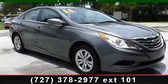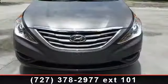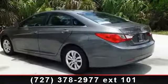Arrive in style with this 2011 Hyundai Sonata GLS. If you are looking for an automobile with great features, look no further. Enjoy these notable features: